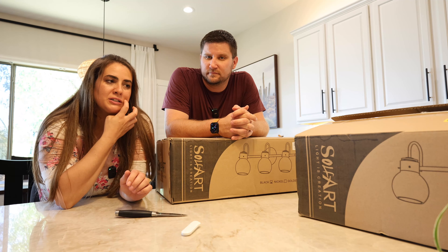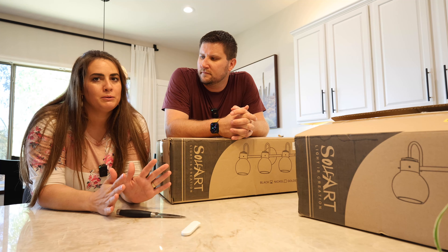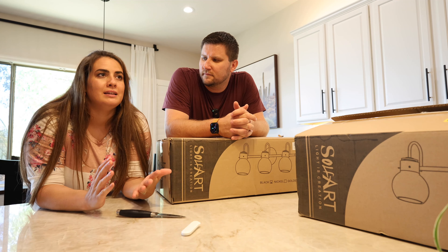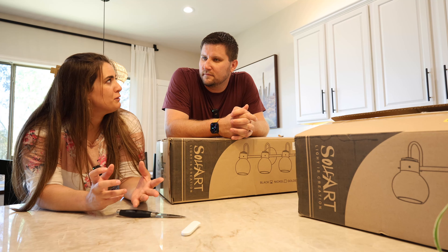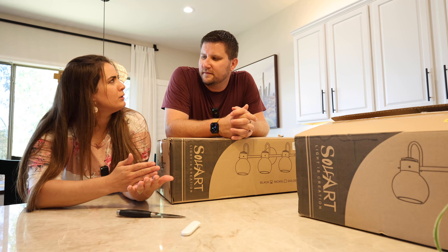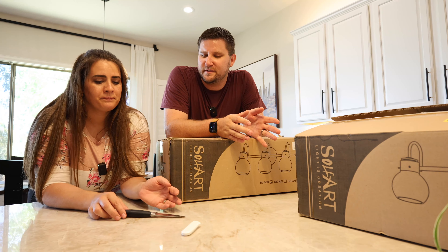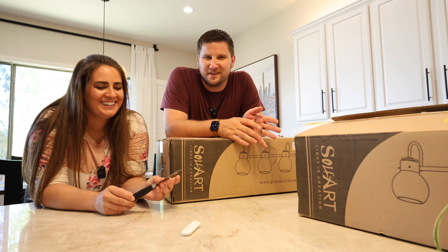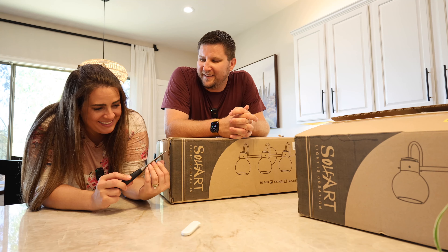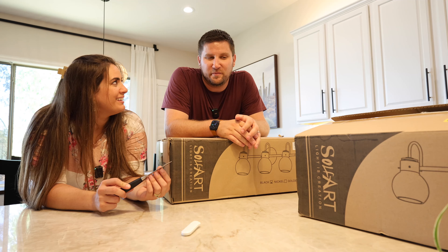We've been waiting on these lights. We're actually going to be doing it kind of like we did Liam's bathroom last time, which was really nice. Typically what we've done in the past is on day one we start everything and it's very overwhelming — we always tried to do four days worth of work in two days. This time I allotted a bunch of days. We gave ourselves a little more time to do this one, so that'll be awesome.